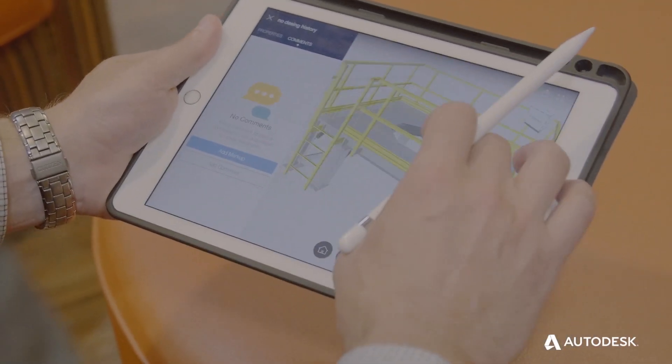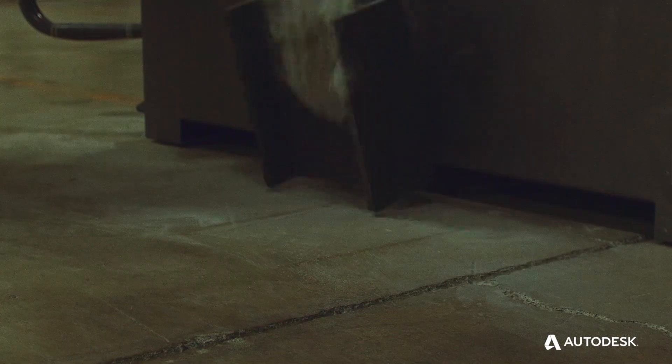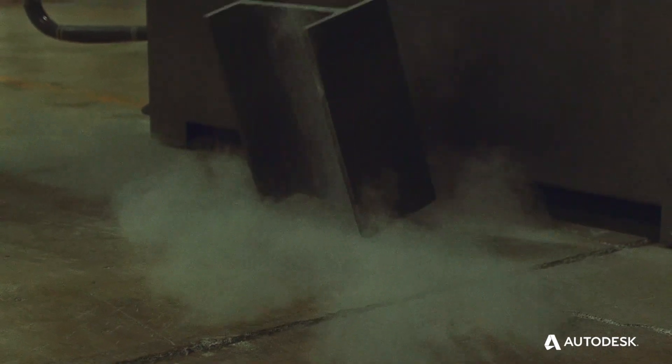I or one of my guys can be in the field out there working through drawings — they're being reflected back in the shop, and changes are being made on the floor. Fusion 360 is so accessible; not just one guy at our company is the Fusion 360 guy.